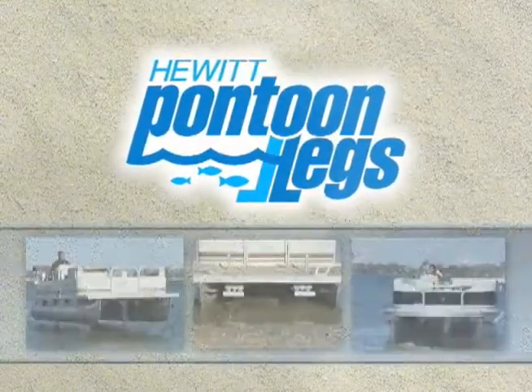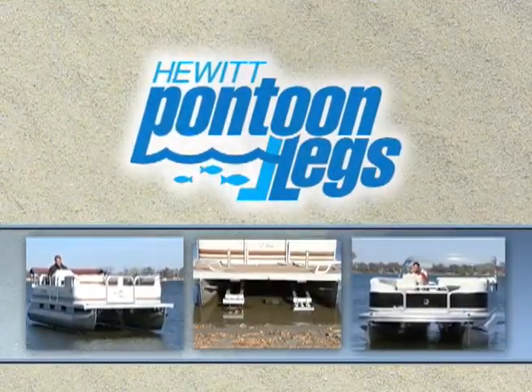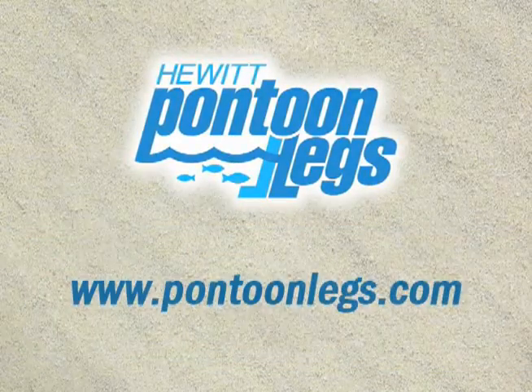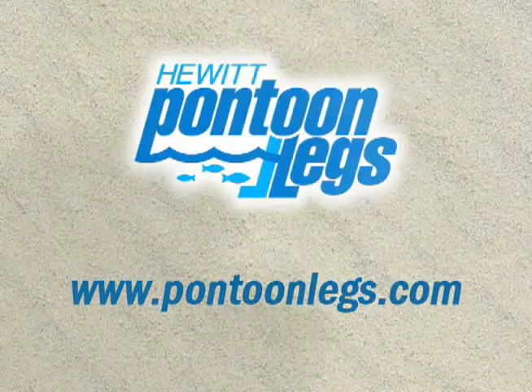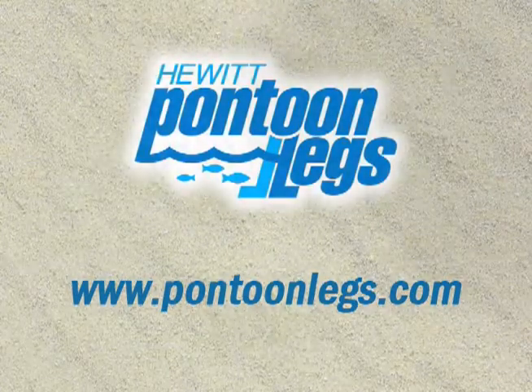Your Hewitt Pontoon Legs Lift will give you years of reliable service and ease of use. From the company known worldwide as the leader in the boat dock and lift industry, Hewitt Lifts and Rolodoc. Visit RoloDoc.com.